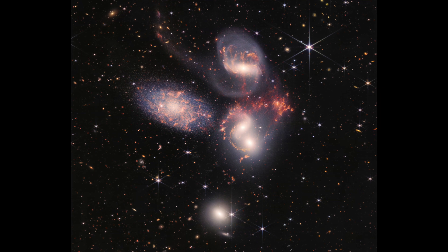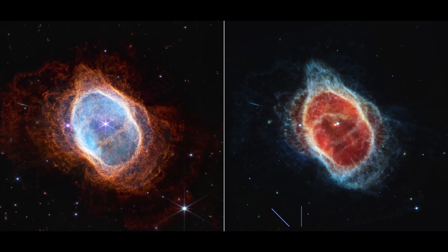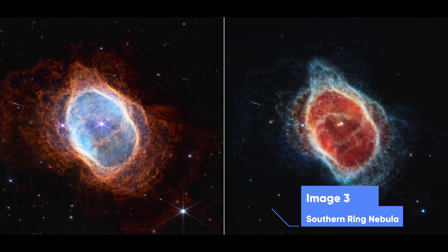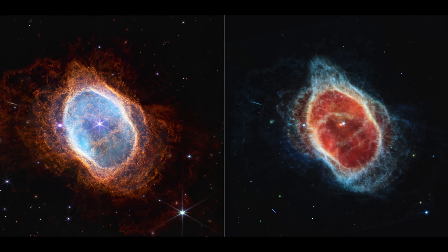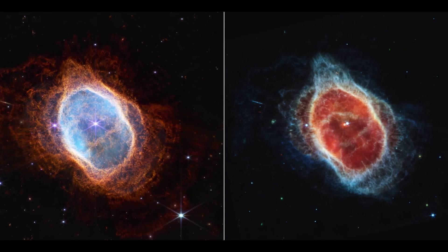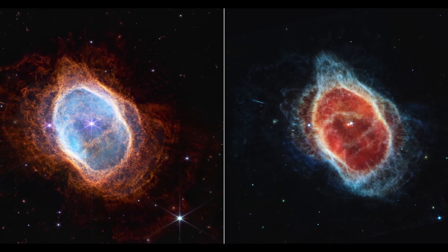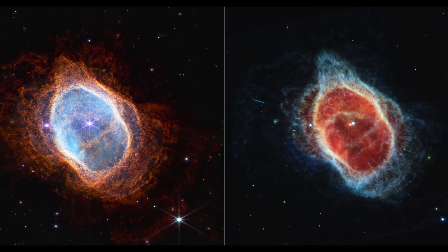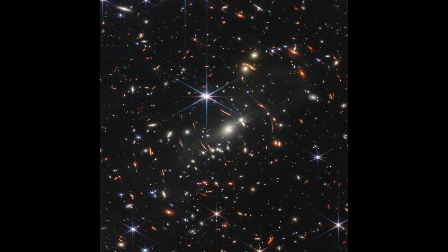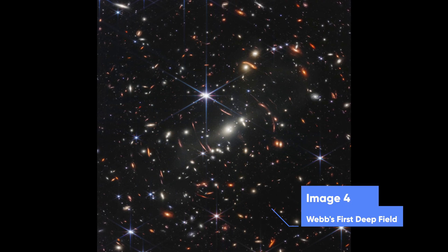This planetary nebula, known by its nickname the Southern Ring Nebula, is approximately two and a half thousand light years away. The James Webb Telescope has revealed for the first time that this star is cloaked in dust. What a beautiful image.